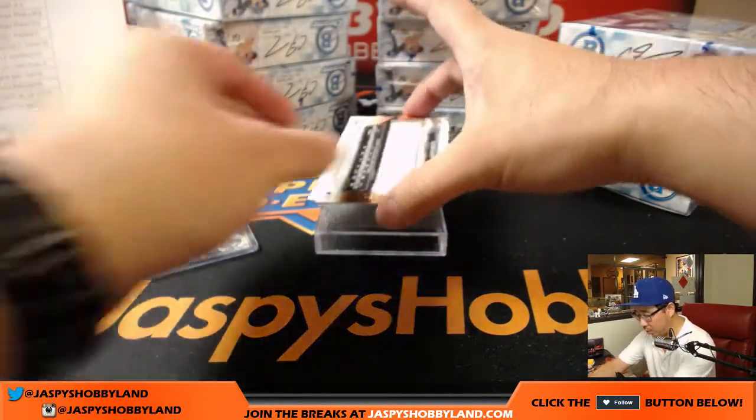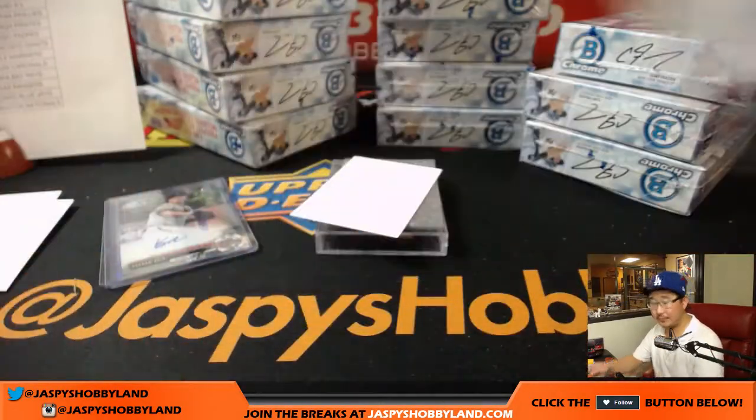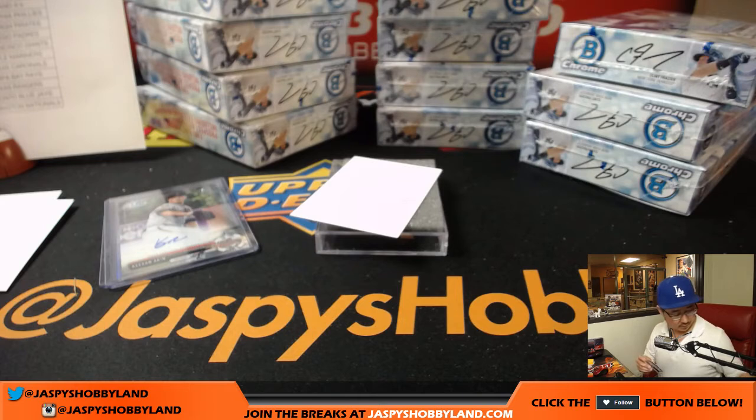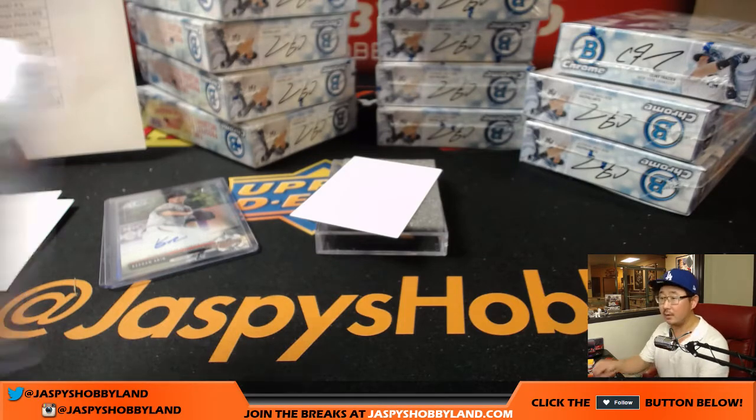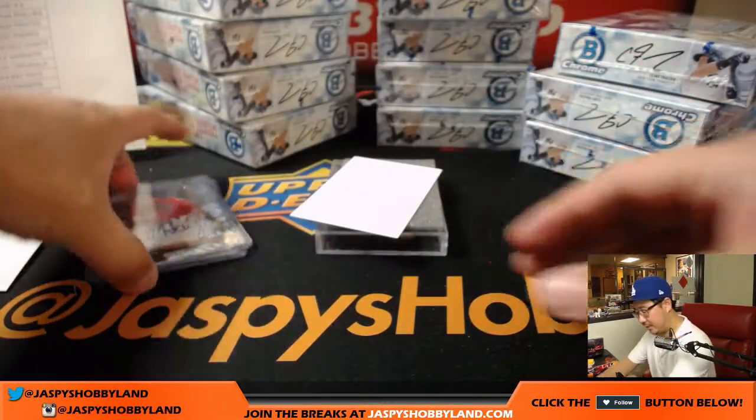Next up is more Orioles for Bruce — Austin Hayes. Going to the usual time, three o'clock Pacific to eleven o'clock Pacific. That's box one.